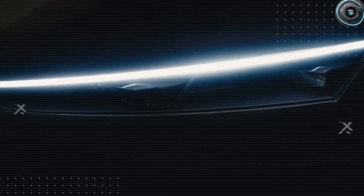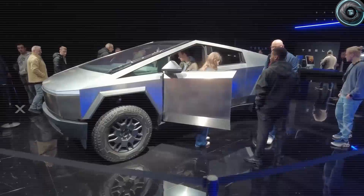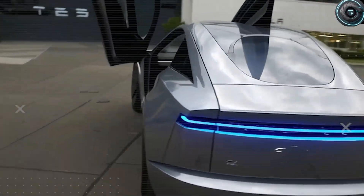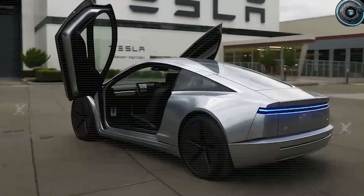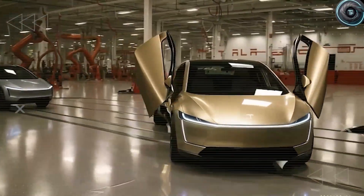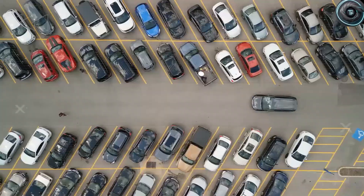Which butterfly door benefit excites you the most? Is it the ability to park in tight spaces, the emergency safety advantage, or the fact that they make entry and exit easier for seniors? Drop a 1, 2, or 3 in the comments. Now let's talk about the futuristic driving enhancements that make the Model 2 irresistible.